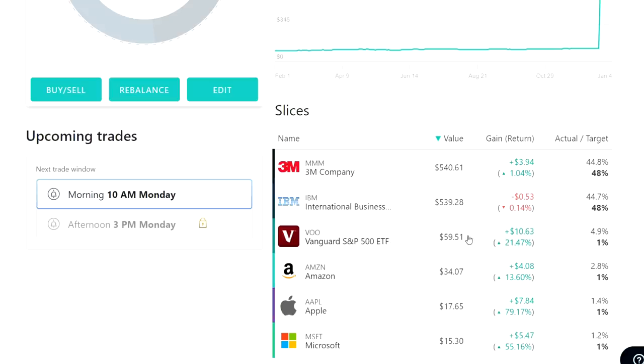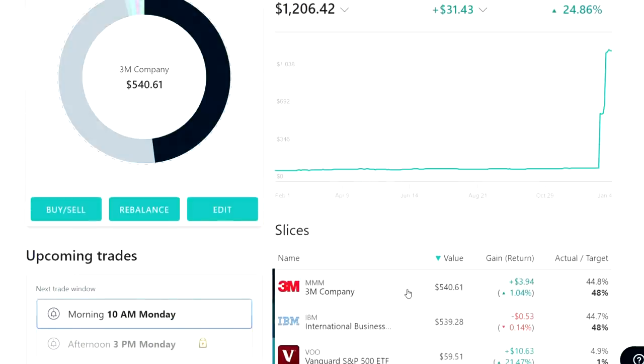If we look at VOO here, that gives us an indicator of how the market has done — we're up 21.47%. So 2019 actually turned out to be one of the best years in terms of investing over the last few that we have had. The new additions to my portfolio that we're focusing on in this video are the two new dividend payers: IBM and 3M.